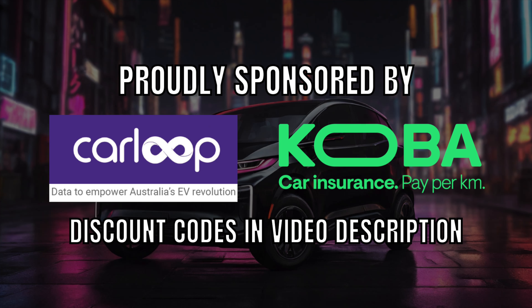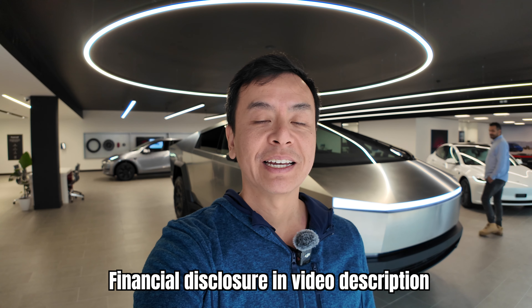Ludicrous Feed is proudly sponsored by CarLoopidata and Cobra Car Insurance. Hey everyone, check it out. I've got the Tesla Cybertruck here in Sydney, Australia at the Tesla showroom on Gardner's Road in Alexandria. Let's go check it out.